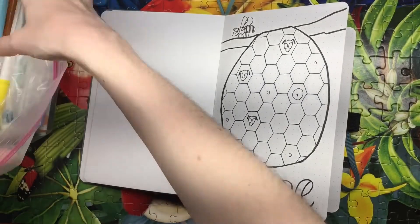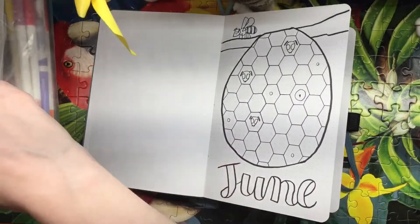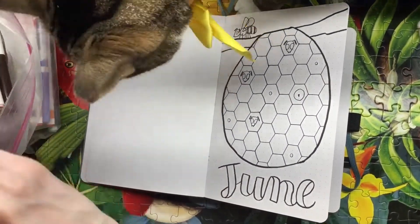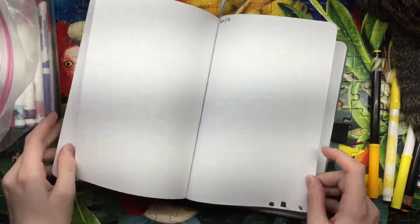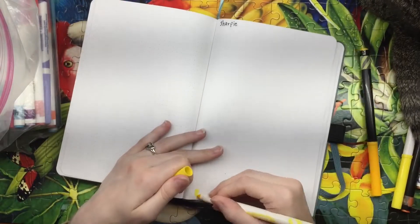As you can see in my flip through of May, that was the last month I was able to fit into my Dingbats bullet journal and now I'm using an Archer and Olive notebook. It's kind of similar, kind of different.